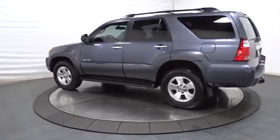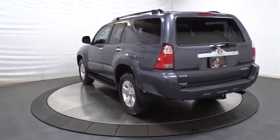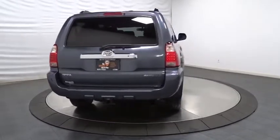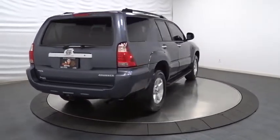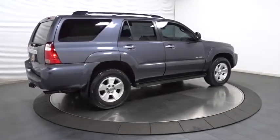Here are some of this vehicle's great options: traction control, stability control, running boards, anti-lock braking system, 4-wheel disc brakes, cruise control, and AM/FM stereo with CD player and MP3/WMA capability.